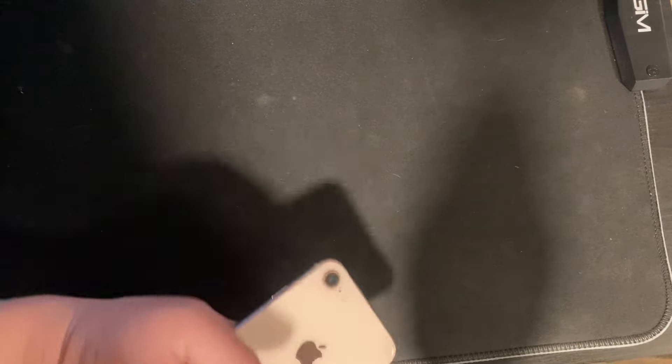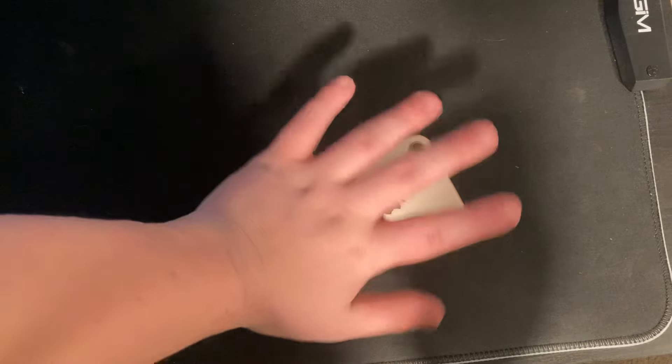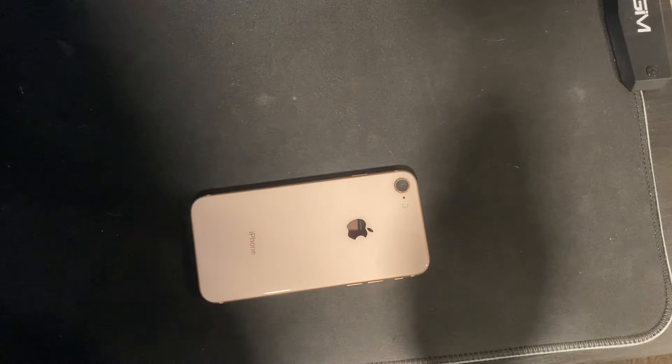Hello guys, welcome back to another video. In front of me I got my $69 iPhone 8, and I got it off eBay. Now first of all, let's touch on the condition of it.